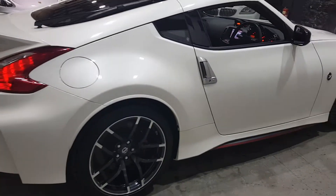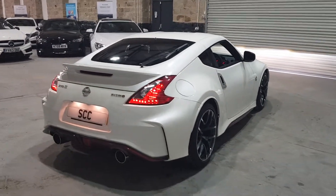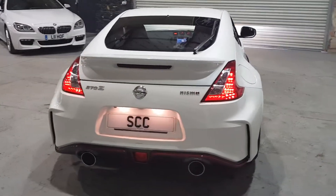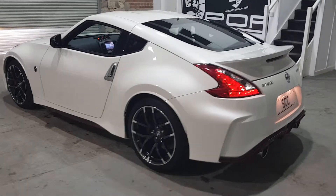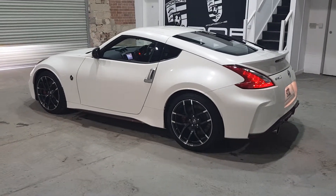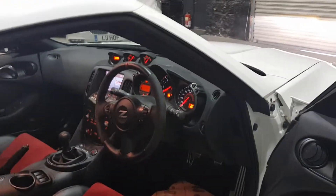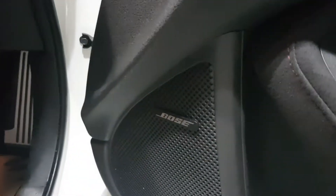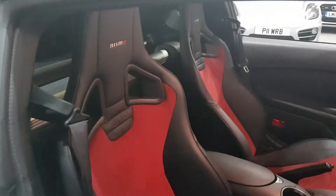It's got the twin exit exhaust, rear reversing camera, satellite navigation, cruise and climate control, Bluetooth media and telephone, and inside the car has got some lovely touches. It's got the Bose Hi-Fi system, folding electric mirrors, electric windows, and the Alcantara and leather Recaro Nismo edition seats.